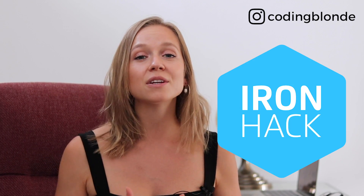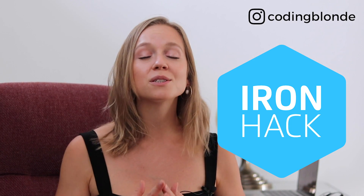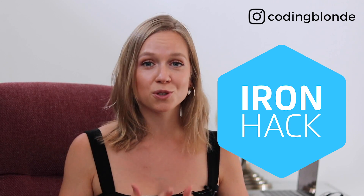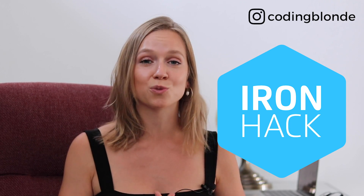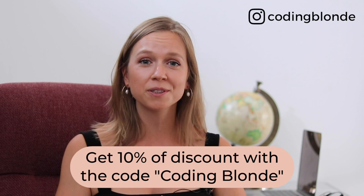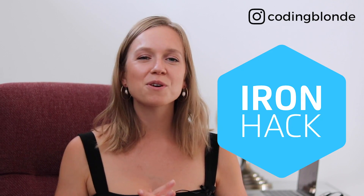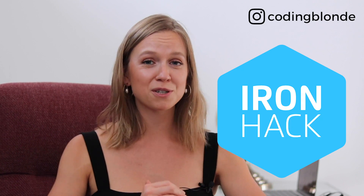Before we get into it, I wanted to thank Ironhack for sponsoring this video. Ironhack is a global tech school with campuses in nine countries all over the world. It was founded to disrupt the way we learn and give students the opportunity to change their life and career through tech. They're currently offering remote courses — all live via virtual classrooms with instructors and peers learning alongside you — and live career support from their career coaches to help you get ready for the job market.